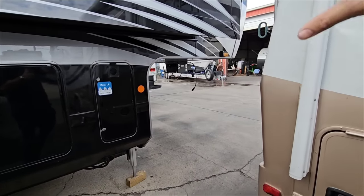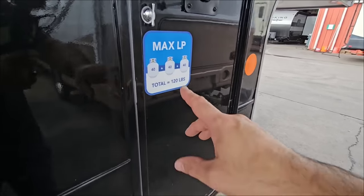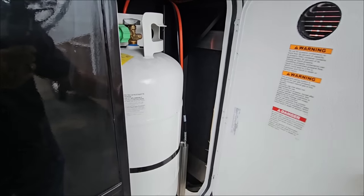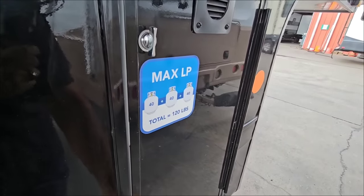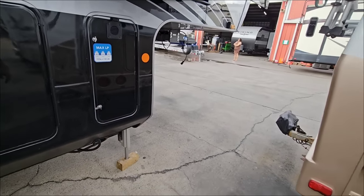Up front we have the rubber pin box, and this is prepped for a generator. It has four 40-pound LP cans — so 120 pounds worth of propane you can carry on board, which I think is pretty remarkable.